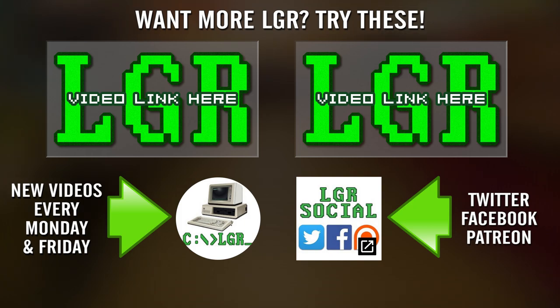And if you enjoyed this video on this headset, perhaps you would enjoy these others on those things. New videos here every Monday and Friday on LGR, so subscribe if you would like. And as always, thank you very much for watching.